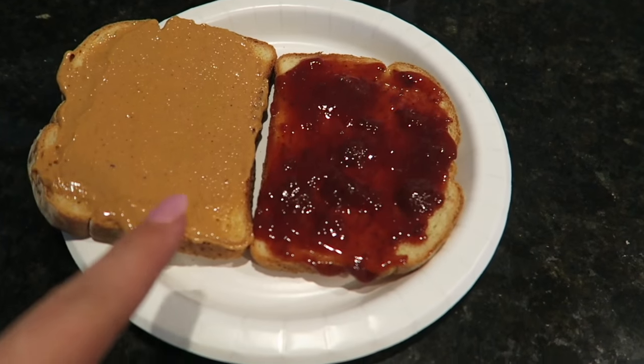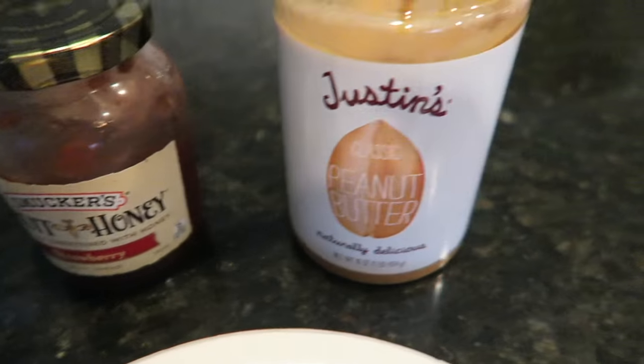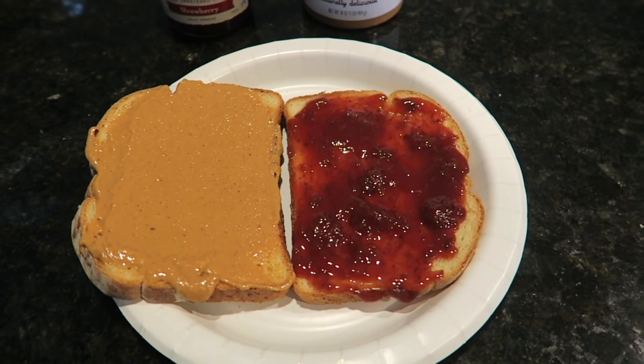Now I'm having a toasted PBJ on potato bread with Smucker's fruit and honey strawberry jelly and Justin's organic peanut butter — delicious snack. I'm feeling a little bit better now, thankfully.